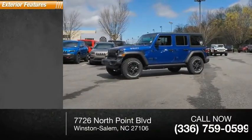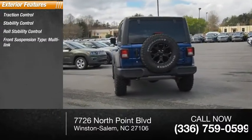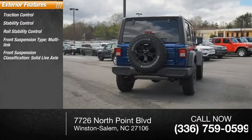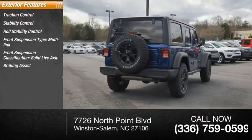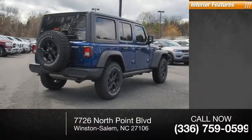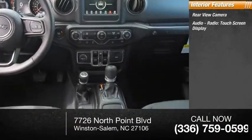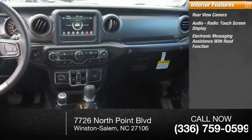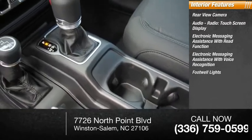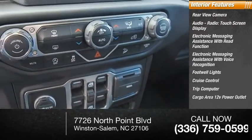Here are some of this vehicle's great options: traction control, stability control, roll stability control, front suspension type multi-link, front suspension classification solid live axle, braking assist, power brakes. Inside you'll find a rear view camera, audio radio touchscreen display, electronic messaging assistance with read function, electronic messaging assistance with voice recognition, footwell lights, cruise control, trip computer, and cargo area 12 volt power outlet.